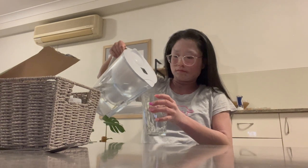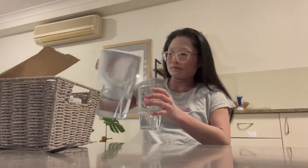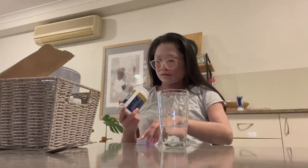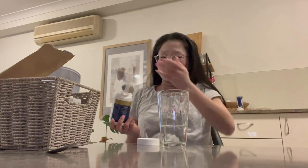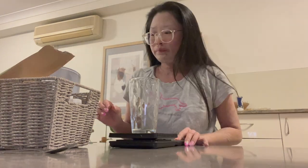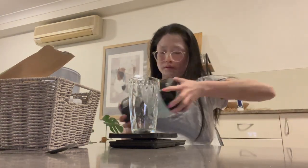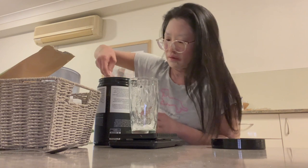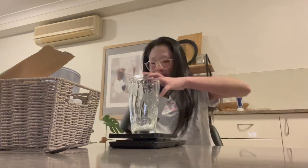Hey guys, today I'm going to be taking you through my nighttime routine as requested. I start off by taking my supplements. I get tons of questions on which supplements I take, and the reason I haven't shared them yet is because it's a little complicated. Long story short, I no longer have access to the ones I used to take and I'm in search for similar ones, so I will show them to you once I settle with the new ones.